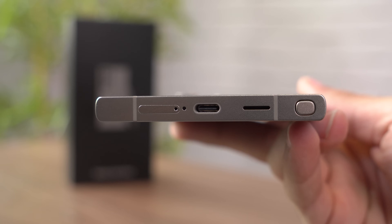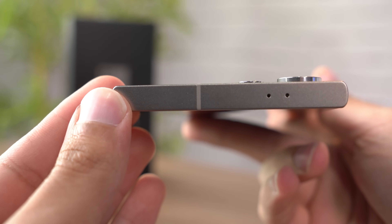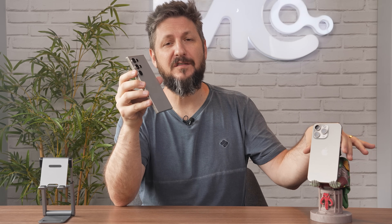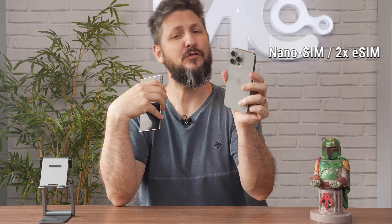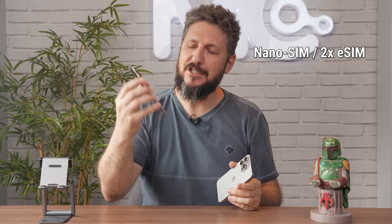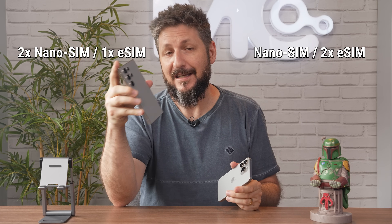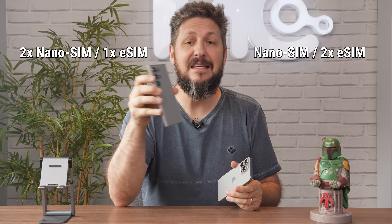Teve ainda um pequeno ajuste no layout aqui embaixo do speaker e também foi adicionado um microfone extra no topo. Vale mencionar que ambos os aparelhos ainda trazem gaveta para o SIM card. O iPhone tem uma gaveta para um cartão nano SIM e suporta também um eSIM, permitindo dois chips sendo um deles virtual. Já o S24 Ultra permite instalar dois nano SIMs e um eSIM, chegando a três linhas.